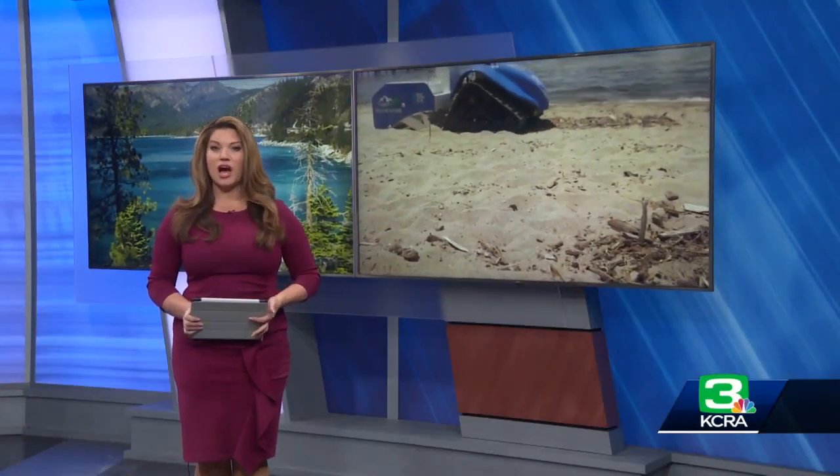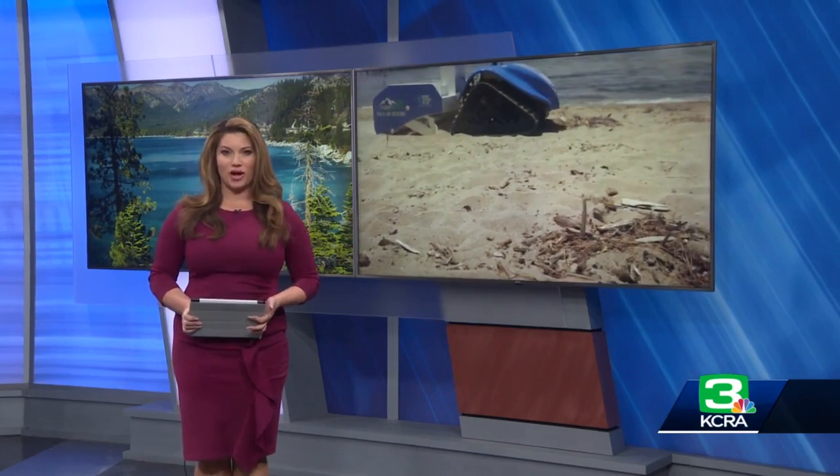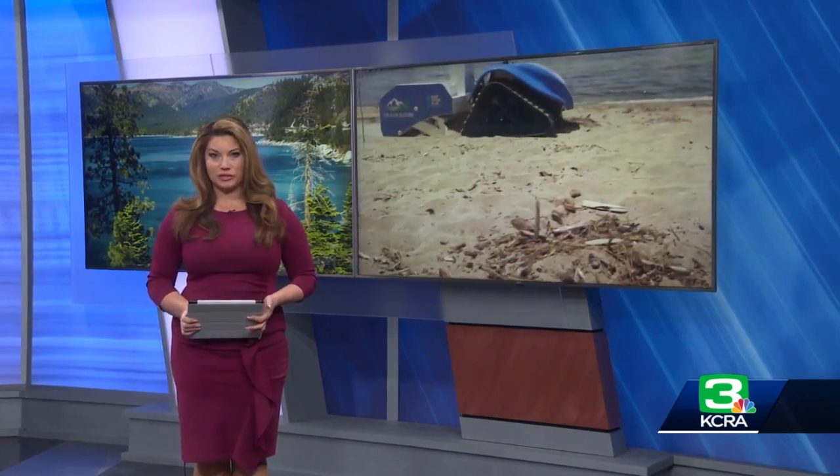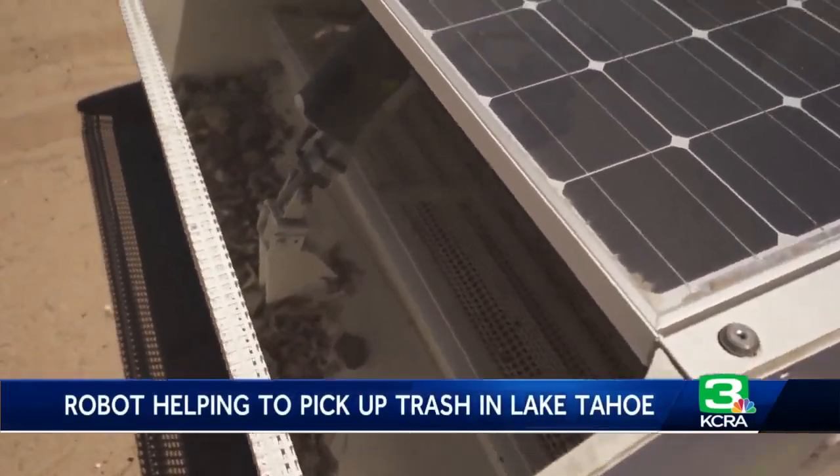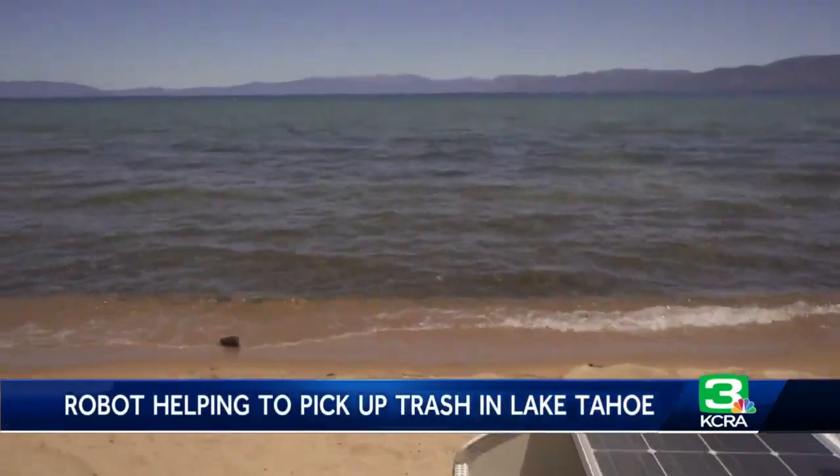There is a new tool to help keep Tahoe blue: a trash-gathering robot. Meteorologist Heather Waldman shows us how it is being used to keep the beaches and the water clean. We're trying to keep up with 15 million visitors a year, and that's a hard task to do. We might need a little bit of help from a robot.